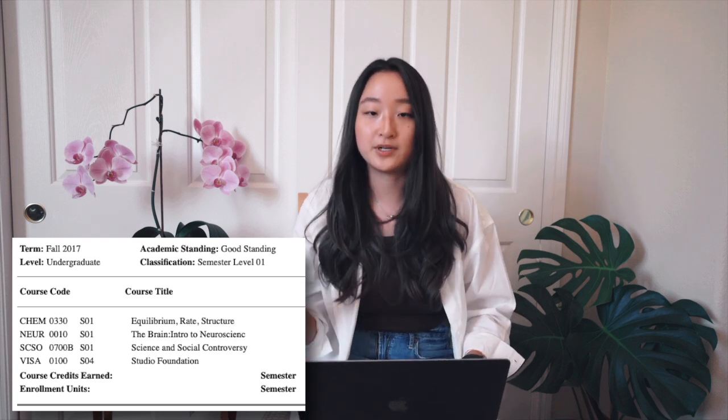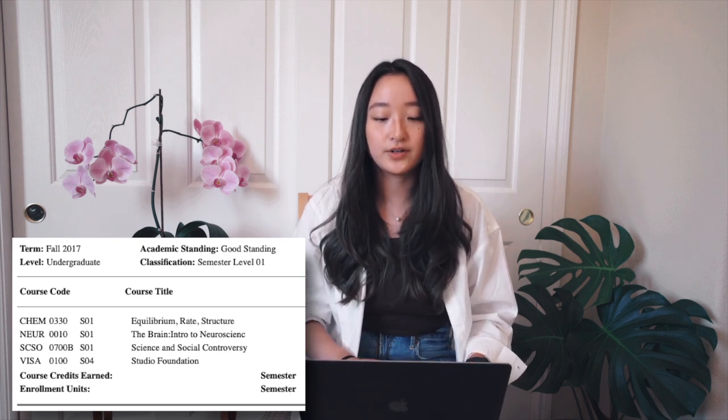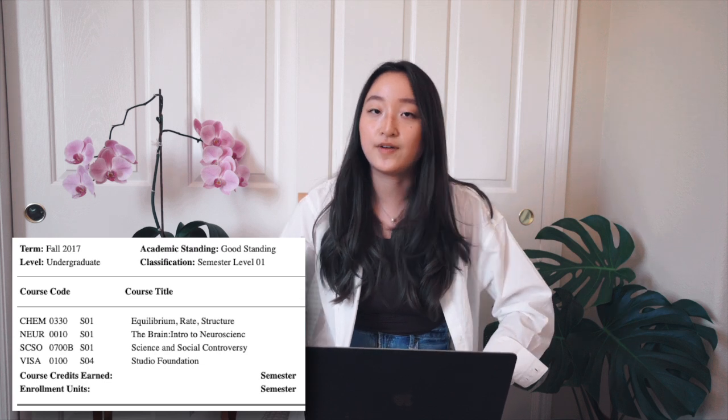Intro to neuroscience was a very rote memorization-based class, pretty straightforward, and I learned a lot. Third, I took Science and Social Controversy. I wanted to take a smaller seminar my first year since a lot of my other classes were large lecture classes. This was a really interesting bioethics and philosophy class covering a broad range of scientific articles, events, and concepts. The final paper was really intellectually stimulating — I wrote about the need for codified ethics within surgery. And finally my fourth class was a studio foundation course, a very fun, low-stress class and a prerequisite for all the other more advanced art classes.